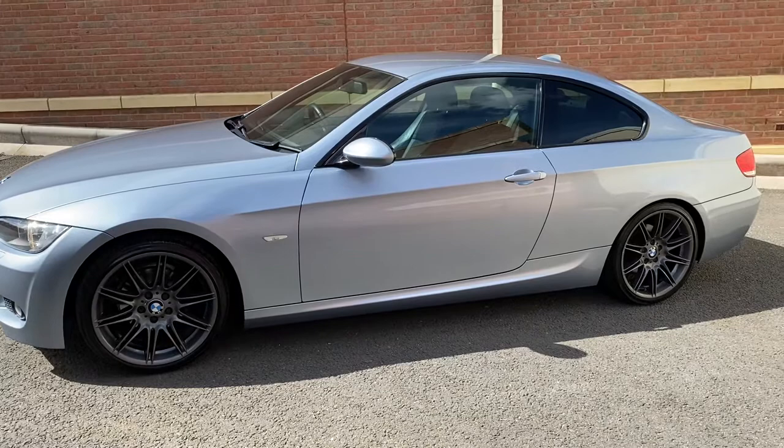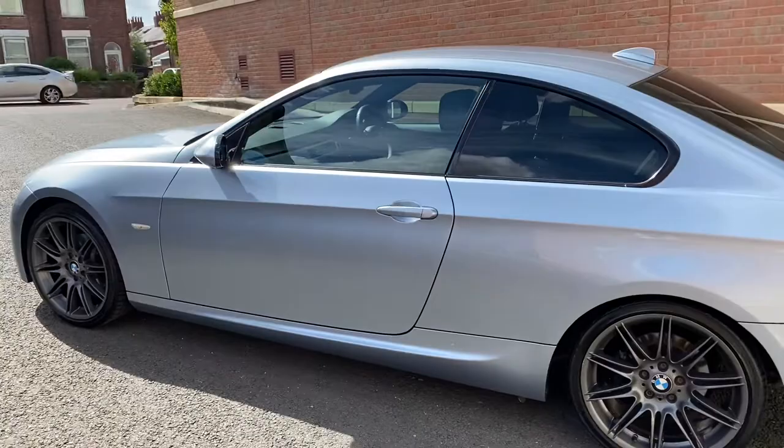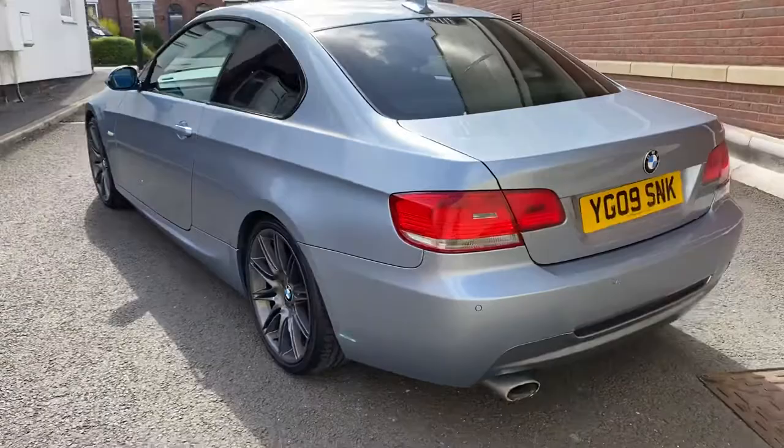Here we've got an absolutely beautiful 320 petrol. It's the M Sport — as you can see, it's in blue water metallic. It's in gorgeous condition, it really is. I'll show you inside the car in just a second — it's just as nice inside. It's got great specification: 19-inch wheels, premium tyres all around which feel new or nearly new.